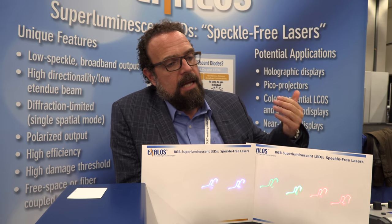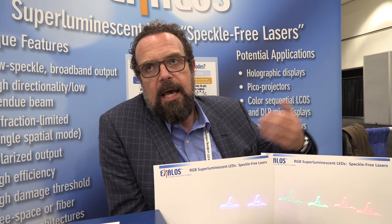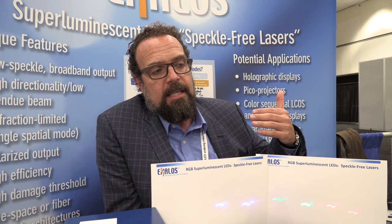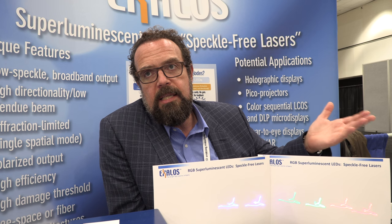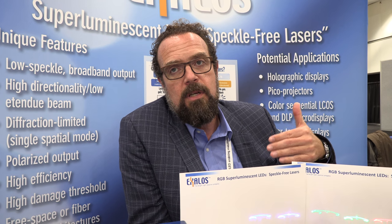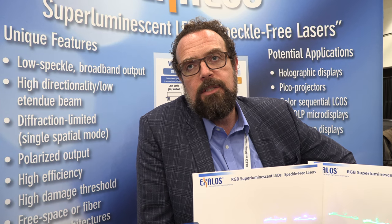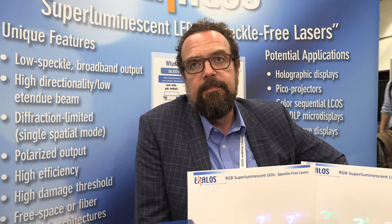For LCoS applications, people today are illuminating LCoS panels with LEDs. The big disadvantage of LEDs in that case is that they are non-polarized, so you lose 50% of the light. The big advantage of SLEDs is that they are highly polarized, so you gain 50% right away just by using SLEDs. Additionally, because SLEDs have beam characteristics similar to a laser, you can make much more compact architectures.